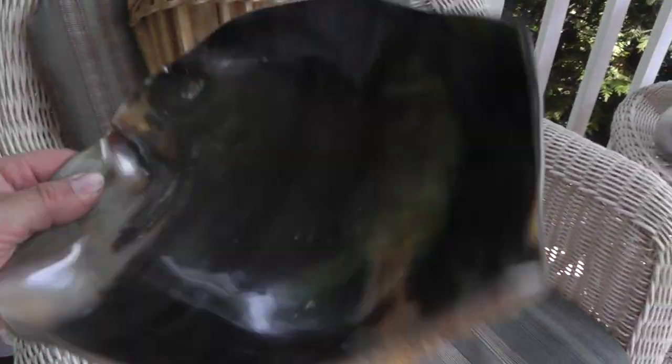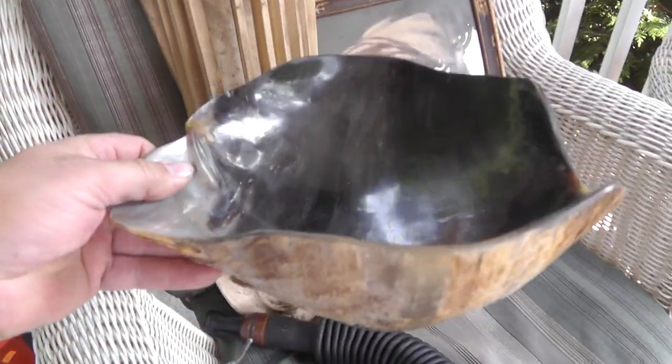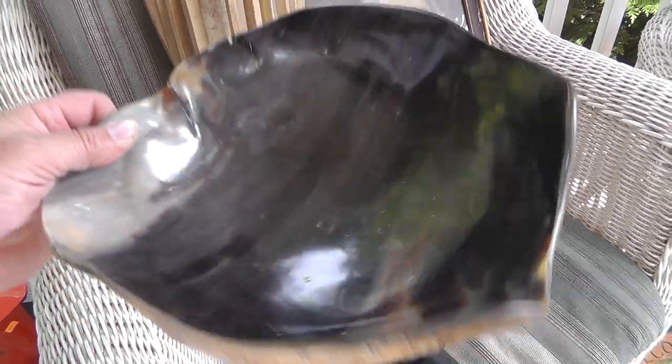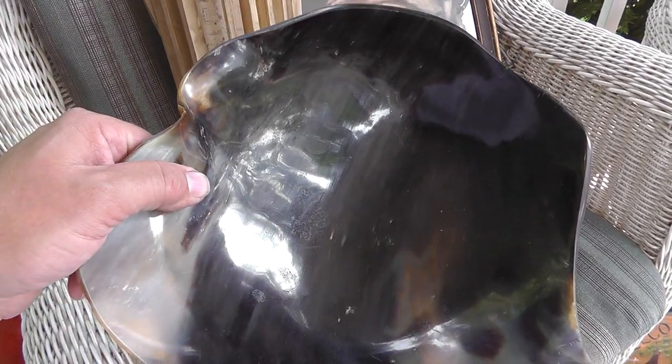Love the bowl. I paid $30 for this — it's actually a carved-out water buffalo horn that somebody turned into a bowl. Gives you an idea how large their horns are. That should bring around $100.